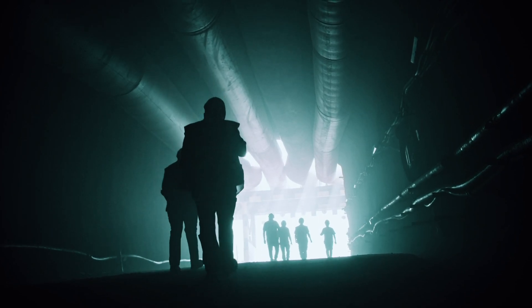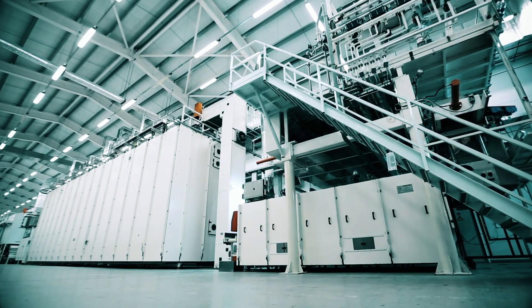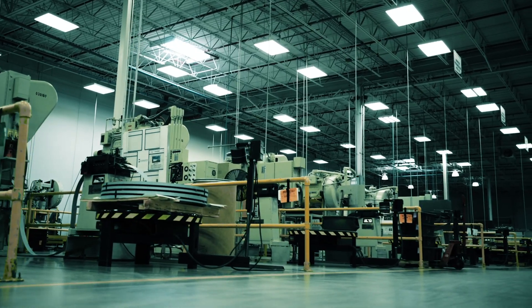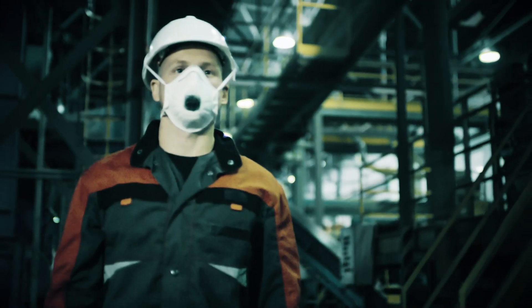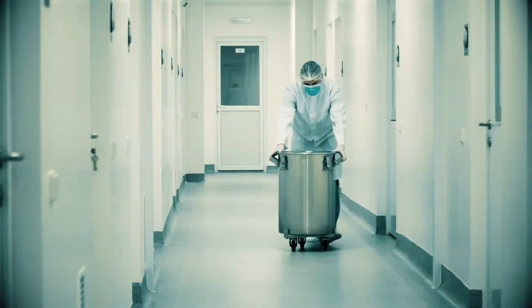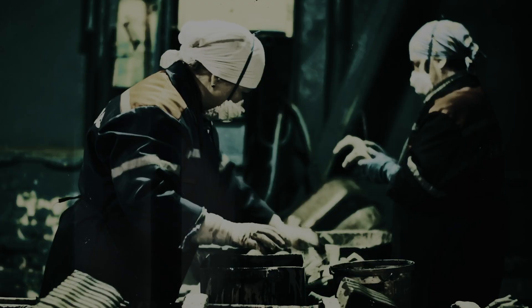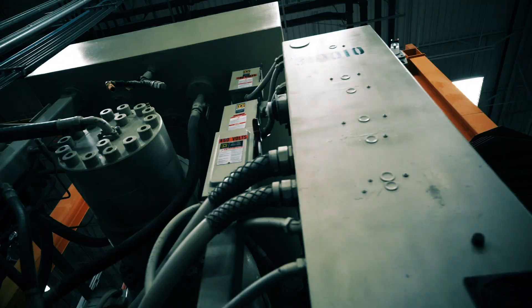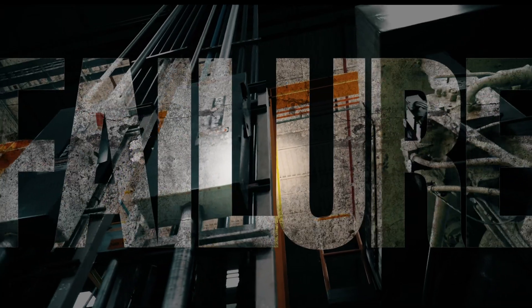Every company, every facility is susceptible. No one can afford a work stoppage, but no facility is immune from a shutdown. Prevention and protection are paramount. Of course, we're talking about equipment failure.